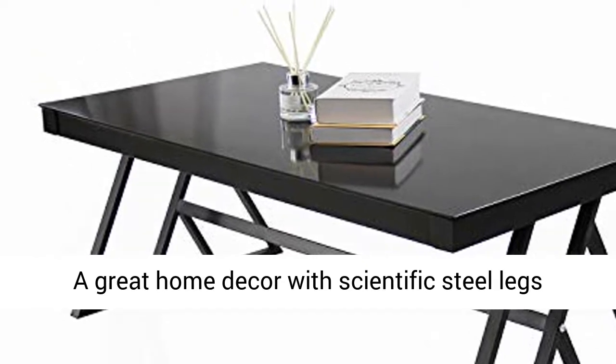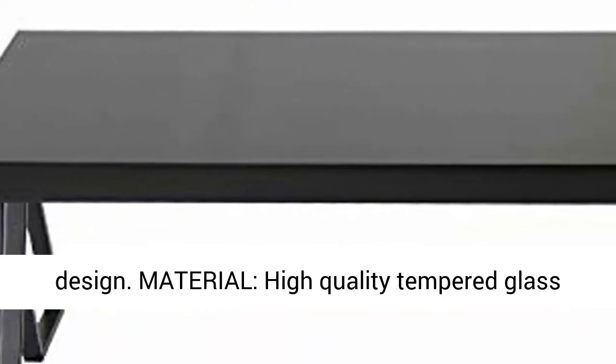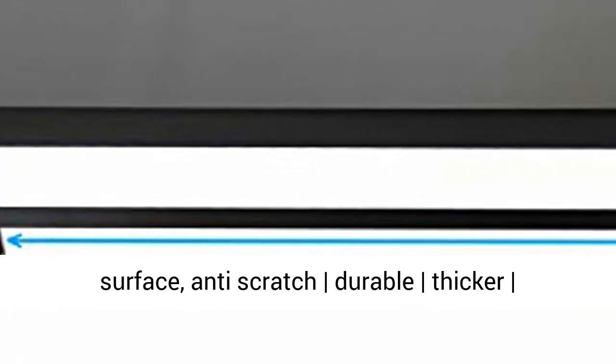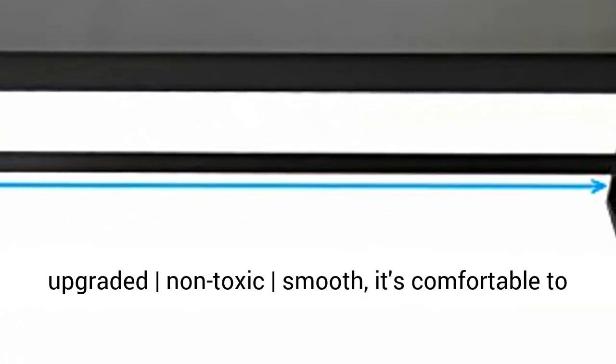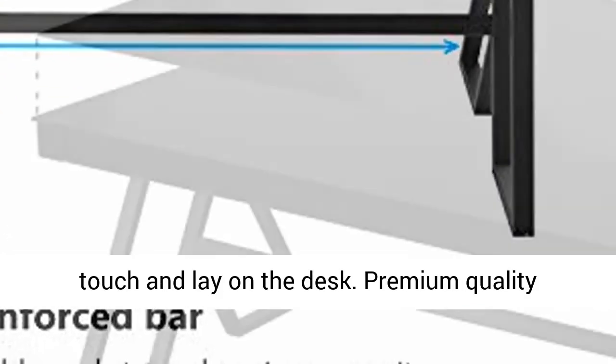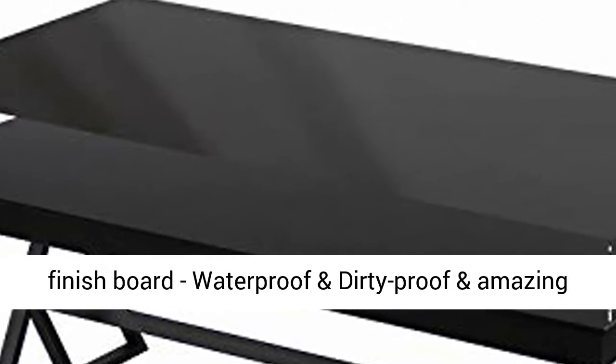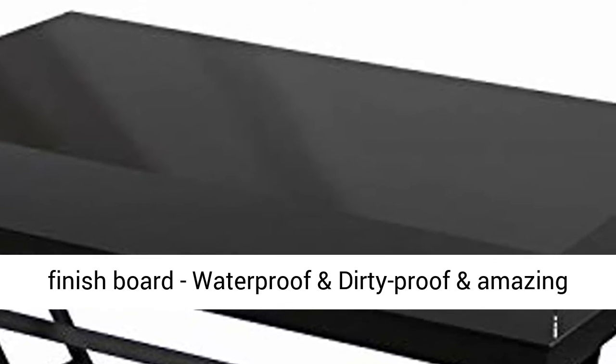Material: high quality tempered glass surface — anti-scratch, durable, thicker, upgraded, non-toxic, and smooth. It's comfortable to touch and lay items on the desk. Premium quality tempered glass board makes it easy to clean. Glossy finish board, waterproof and dirt-proof, and amazing to touch.